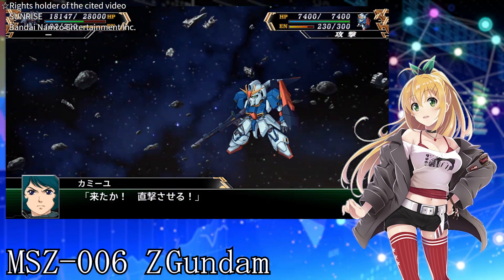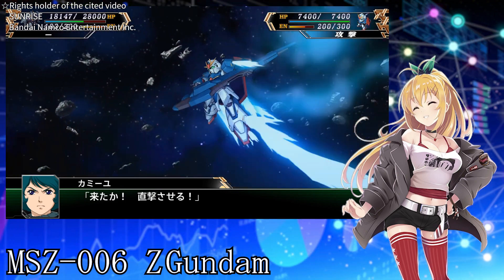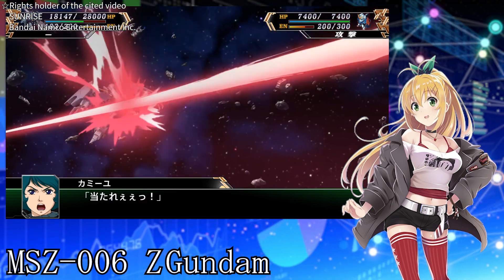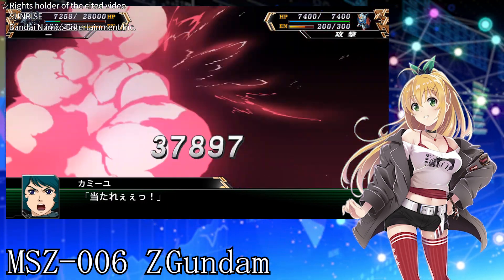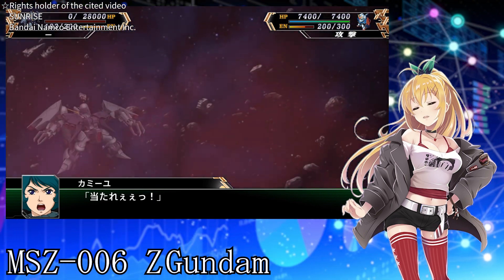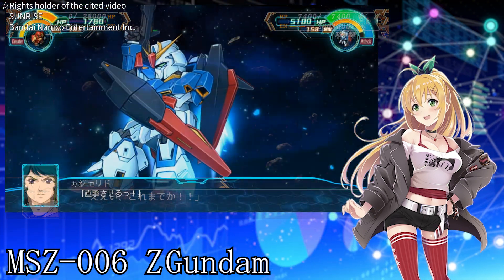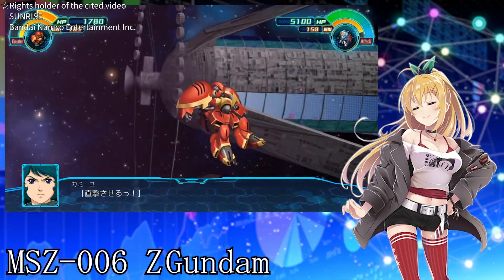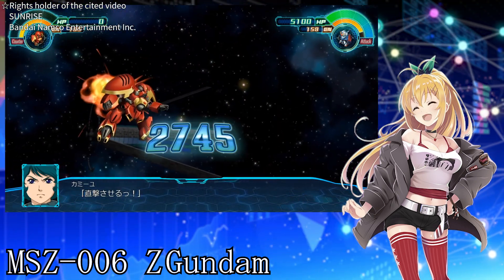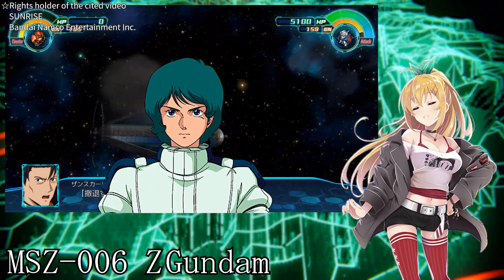Hyper mega launcher — the Z Gundam's biggest armament. It has a long beam cannon, and the thrusters attached to the rear of the barrel also provide thrust assist. The use and potential of these armaments change depending on the form of the mobile suit. Moreover, the power of the Z Gundam's armament is demonstrated not only by their performance, but also by their diversity and the way they are used according to the battle situation by Camille.